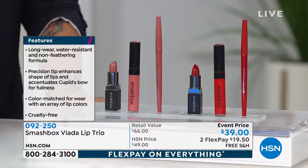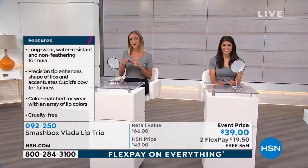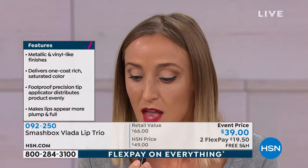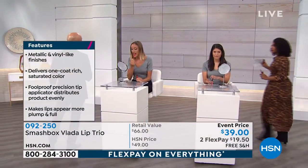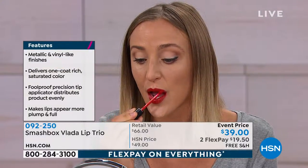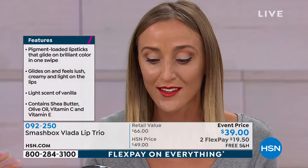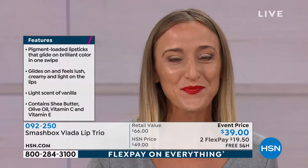We're gonna go back to the girls because I know you wanna see these on. There's nothing to say that you couldn't get both sets — the nudes and the reds if you want to. What we're seeing right here is the red option. She has the lipstick on already and she's putting the liquid right on top, which is the perfect combination. These liquid lips have a beautiful full coverage to them, but they match so perfectly with the lipstick underneath that you're really just gonna add some beautiful shine to it.